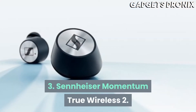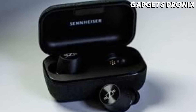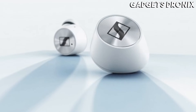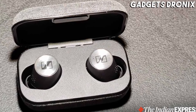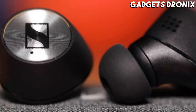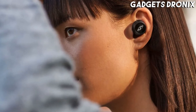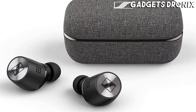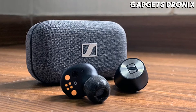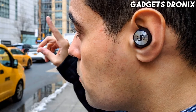Number 3: Sennheiser Momentum True Wireless 2. The sound quality, battery life, and design of the Sennheiser Momentum True Wireless 2 are truly brilliant, and they're a really good alternative to the Sony WF-1000XM3, particularly if your idea of the best earbuds is a little more flashy. We did find that those with smaller ears sometimes find them a little uncomfortable, and their high price just stops them from beating the Sony's to second place in this roundup.